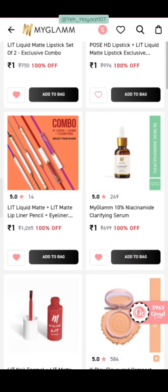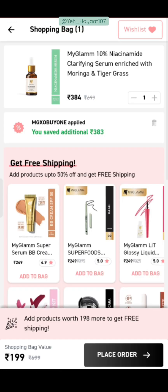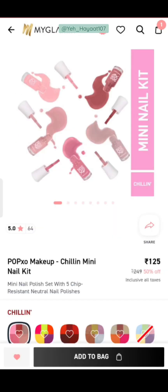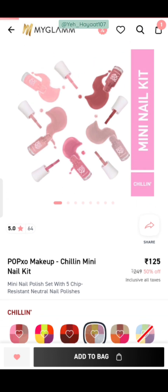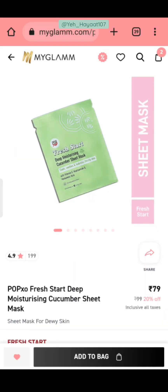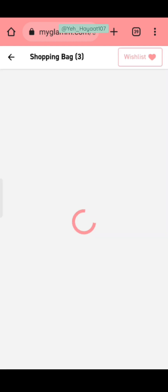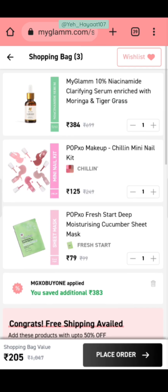Moving on, MyGlam has a 10% Niacinamide Clarifying Serum. I suggest you don't start with 10% Niacinamide — 5% is enough for your skin unless your skin is already used to it. I have added this serum to my cart. For shipping, I removed the Popexo Mini Nail Kit and added the ₹125 variant. We also have a sheet mask to top up. Our bag value is ₹205 and in ₹205 we get 7 products total. I have now emptied my cart again.